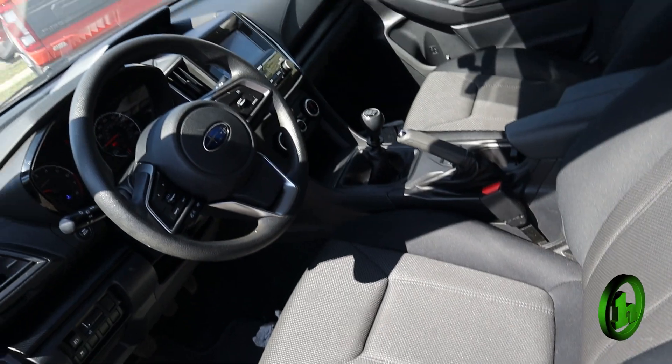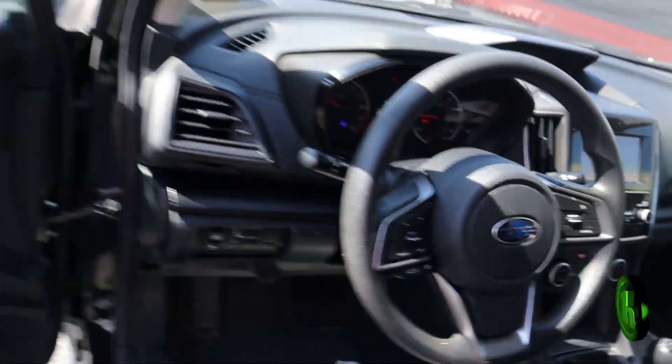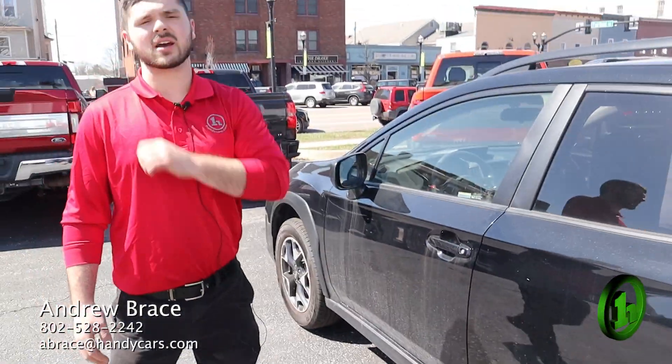Cruise control. One-touch driver and passenger windows. Give me a call at 802-528-2242. Let me know what we can do to get you into this vehicle. Thank you.